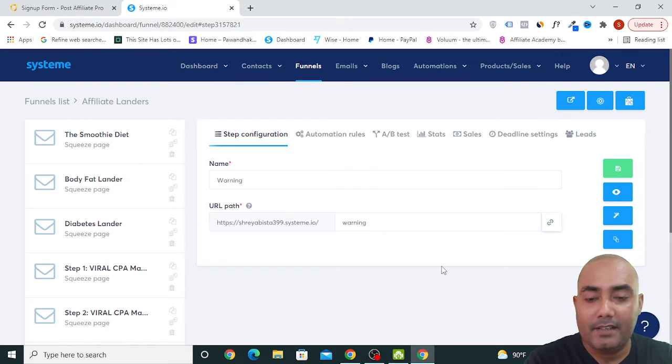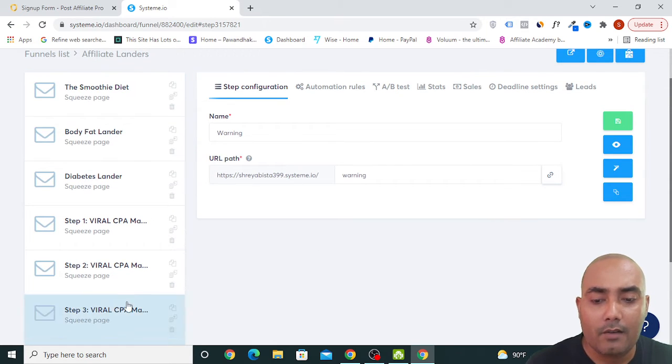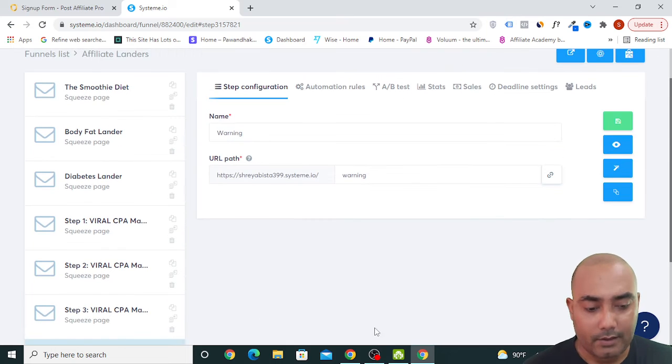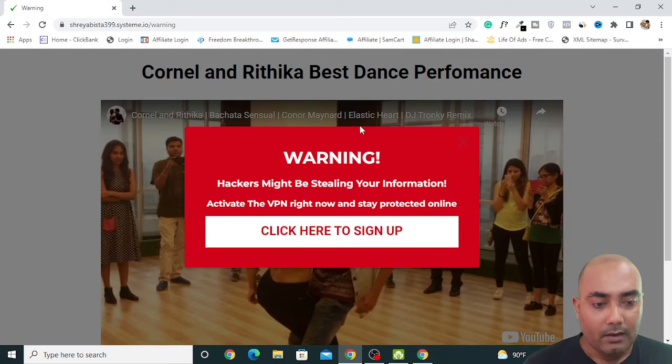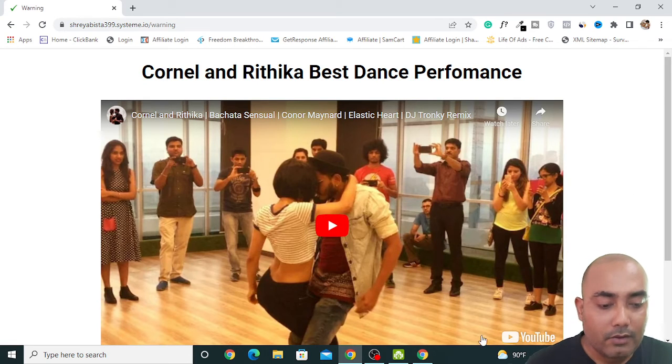This landing page is from Systeme.io. You can change the video and title according to your own marketing strategy. So to summarize: the first thing was the offer, the second was the landing page, and now the third thing is the traffic source.